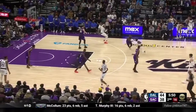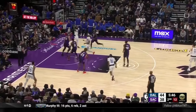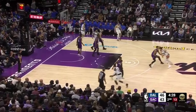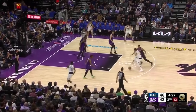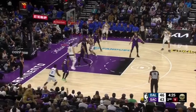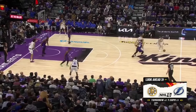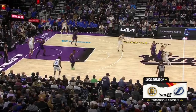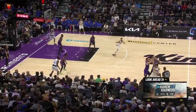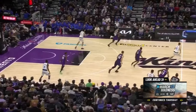Kyrie plays out of a get-action with Daniel Gafford, gets the handoff, attacks baseline, and gets to a pull-up with Sabonis not contesting. Out of a middle pin-down, Luka gets the ball from Tim Hardaway Jr., attacks off the catch against Keegan Murray, plays out of the step-back and gets to a step-through left-hand finish. The Mavs then struggle against a blitz — Luka receives a ball screen from Maxi Kleber, who slips, and Sabonis stays attached to Luka. Luka tries to find a weak-side teammate but falls away and turns it over.